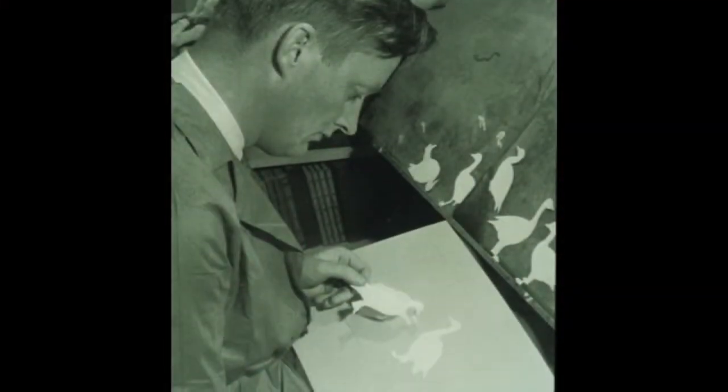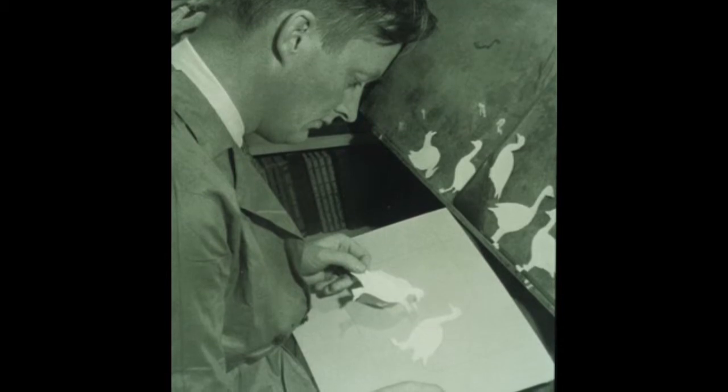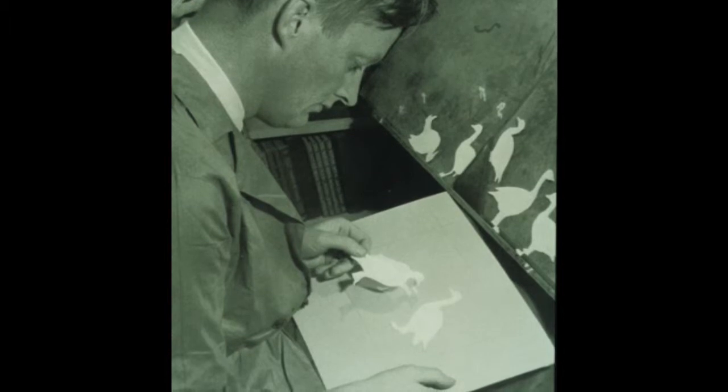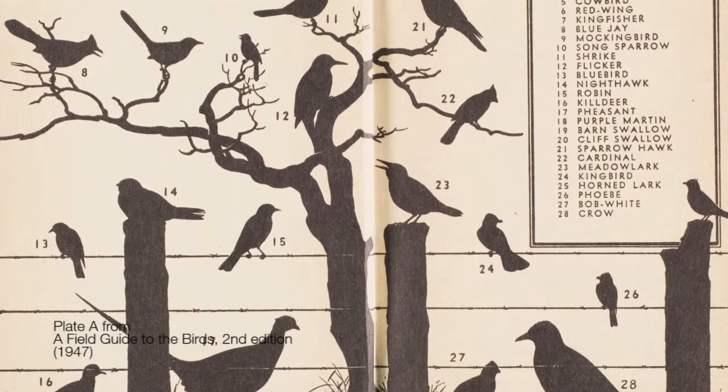Roger had the idea of taking these shortcuts and putting them into a little book — a pocket-sized field guide with just the essentials you need for recognizing the birds you see. With his training as an artist, he did these simple diagrams of the birds, a lot of them in black and white, because just pattern was enough. He put little arrows on them pointing to the key marks, wrote a short concise text, and was able to produce this pocket-sized book.